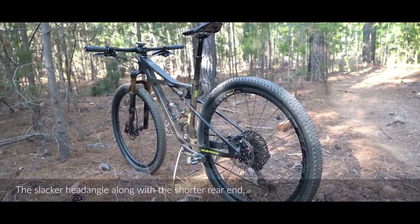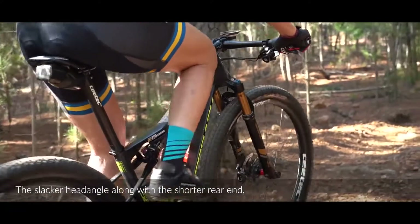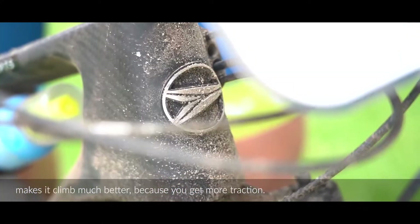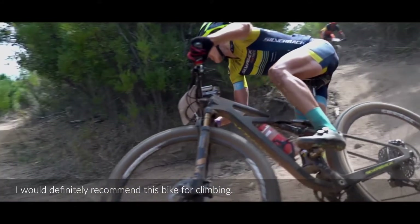I think because of the slacker head angle, and also because the back wheel is more underneath you, it makes it climb much better because you get more traction. So I would definitely recommend this bike for climbing.